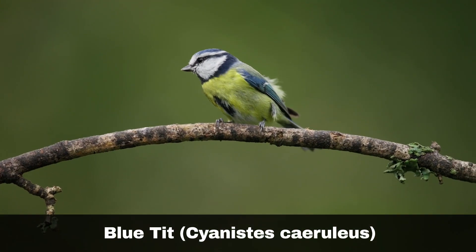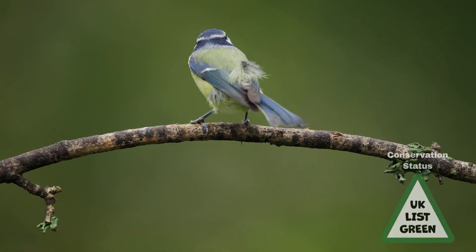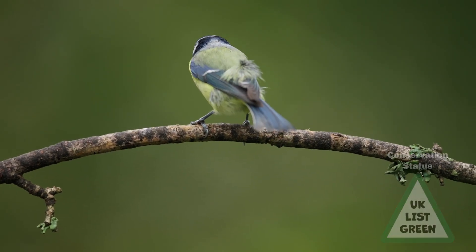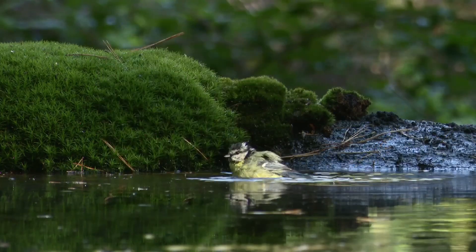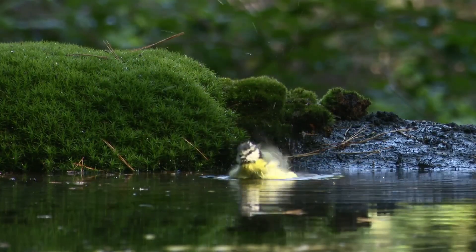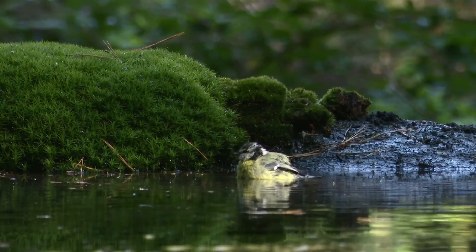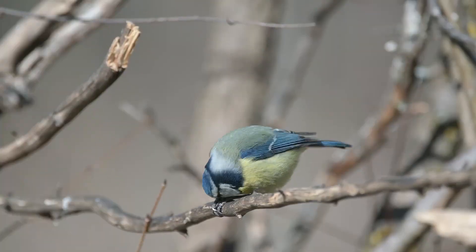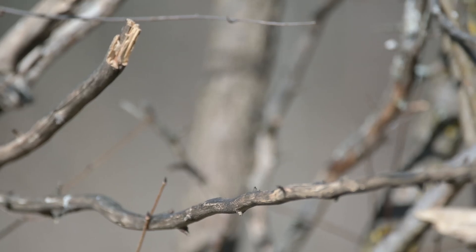The blue tit, Cyanistus teruleus, is one of the UK's most popular birds, with its distinctive blue-green and yellow colouring. They are a common resident breeding bird, with strong numbers across the whole of the British Isles, except for the Northern Isles and Hebrides. Blue tits nest in tree holes, but are equally happy nesting in birdhouses. They will often form mixed flocks of birds with other tit species for feeding. Adults have between one and two breeding attempts each year, with up to ten eggs in each brood.